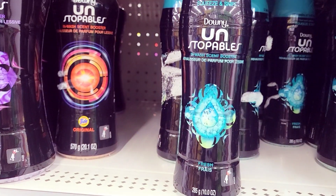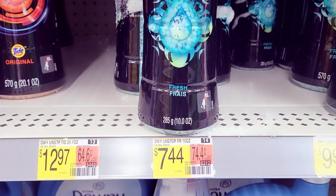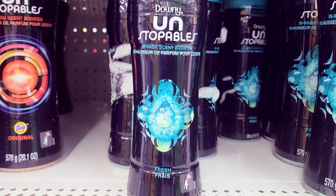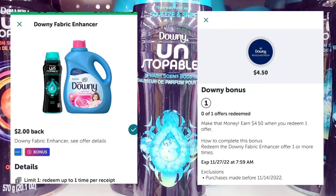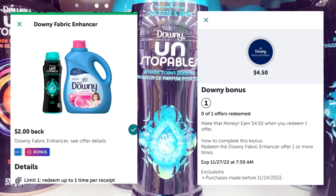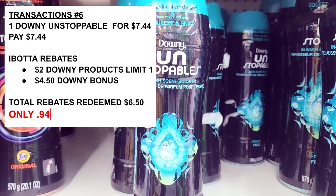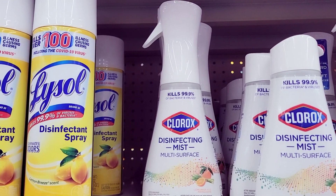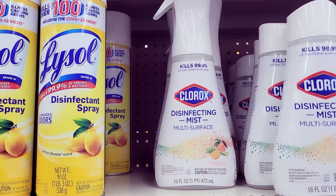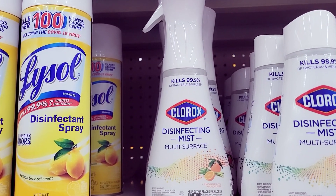I'm also going to grab this Downy Unstoppables — they are seven dollars and 44 cents. We have an Ibotta rebate: one is a bonus at about four dollars and 50 cents back, and the other is two dollars when you buy one. So I'm going to grab one. I always want to try something new, and I'm okay with the price.